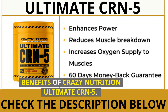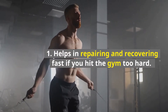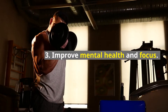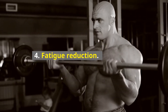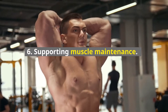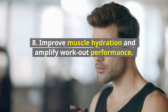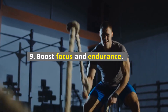Benefits of Crazy Nutrition Ultimate CRN-5: 1. Helps in repairing and recovering fast if you hit the gym too hard. 2. Promotes weight loss with the muscle-building components. 3. Improves mental health and focus. 4. Fatigue reduction. 5. Motivation to train hard. 6. Supporting muscle maintenance. 7. Rapid lean mass gain. 8. Improves muscle hydration and amplifies workout performance. 9. Boosts focus and endurance.